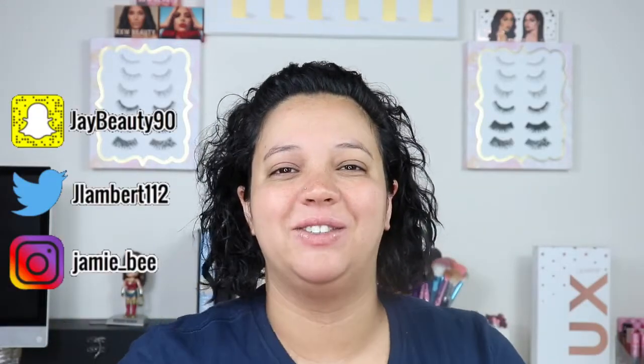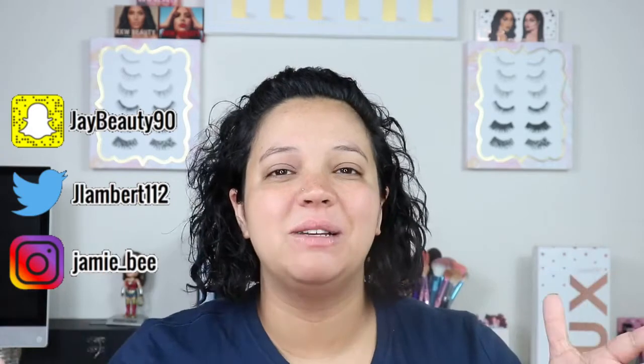Hey guys, welcome back to today's video. If you are new here, I'm Jamie B, thanks for stopping by. If you're already subscribed, welcome back. In today's video I am going to be doing a review, slash swatch, maybe a look with the new Kylie Cosmetics Under the Sea summer collection. I got the entire collection and I am also going to go through the prices.